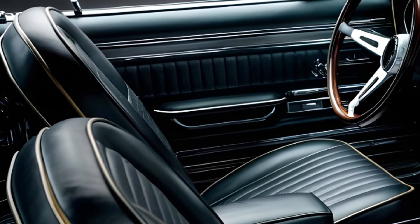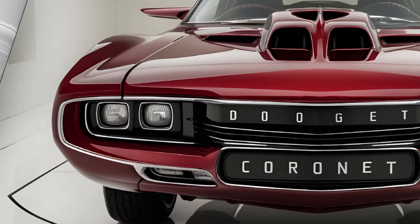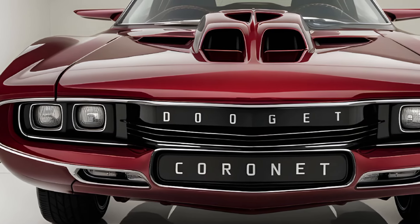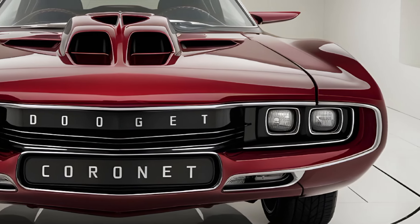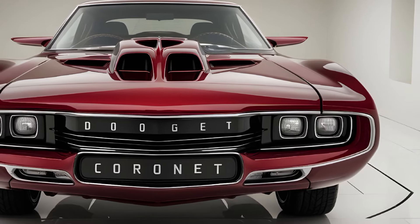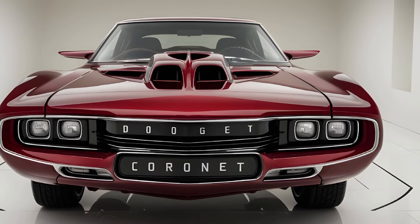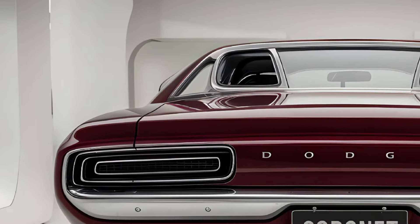The Coronet Super Bee variant brought an extra layer of attitude with bold stripes and iconic Super Bee badging. The 1970 Dodge Coronet wasn't just a car — it was a statement. It captured the spirit of a generation that craved freedom and performance, becoming a cornerstone of Dodge's muscle car legacy.